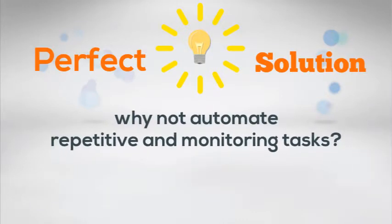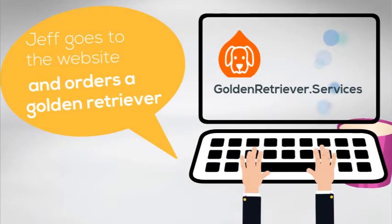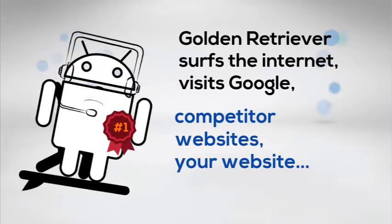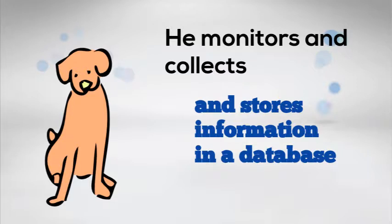Why not automate repetitive monitoring tasks? Jeff goes to the website and orders a Golden Retriever. Golden Retriever serves the internet, visits Google, competitor websites, and your website. He monitors, collects, and stores information in the database.